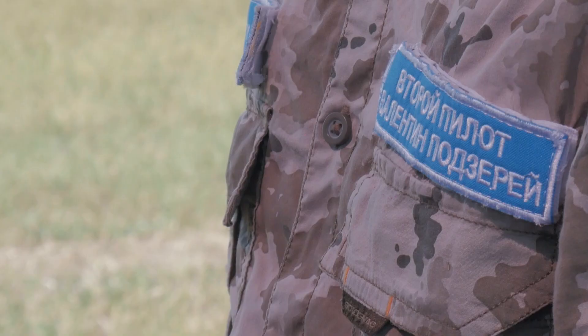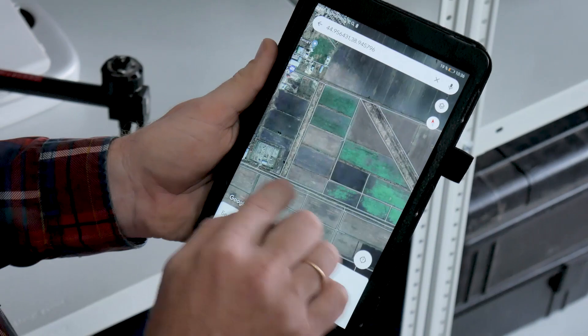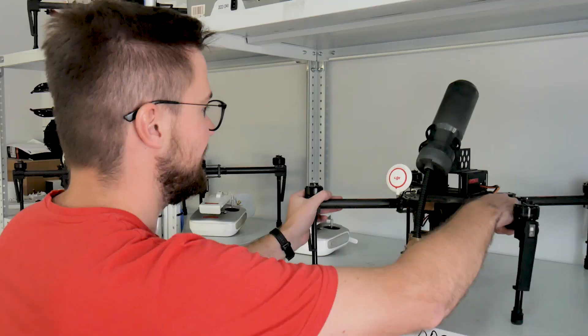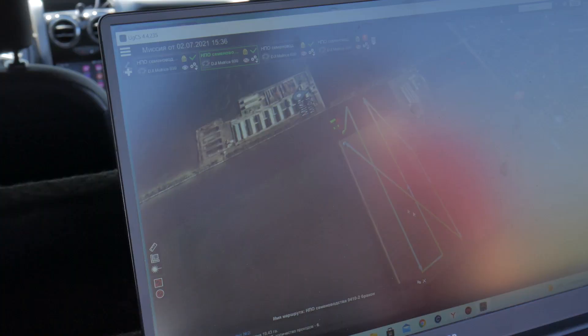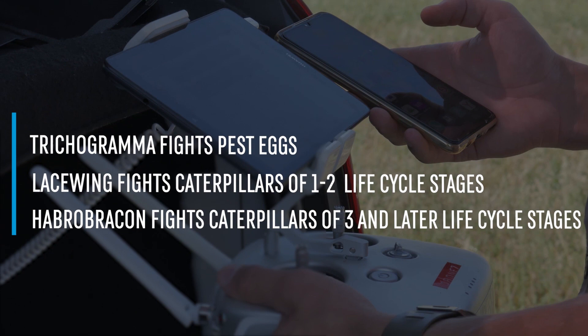The flight of pests has begun — it's time to protect the crops. Fly and Sea Agro pilots step into action. Having received a conclusion from the Agro Service concerning which entomophages, when, which technology, and in what quantity they should be applied, the pilots plan the application according to the specified parameters.